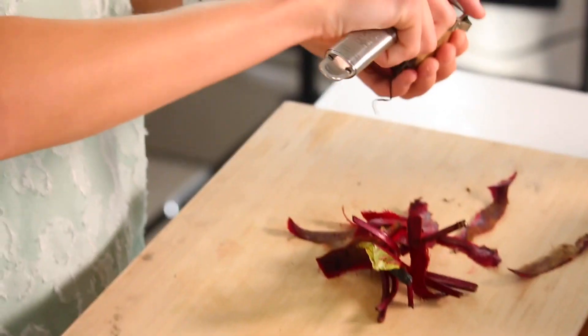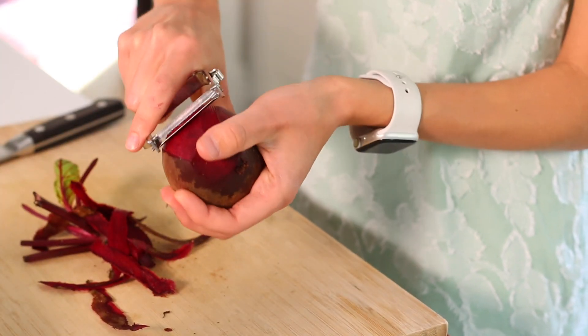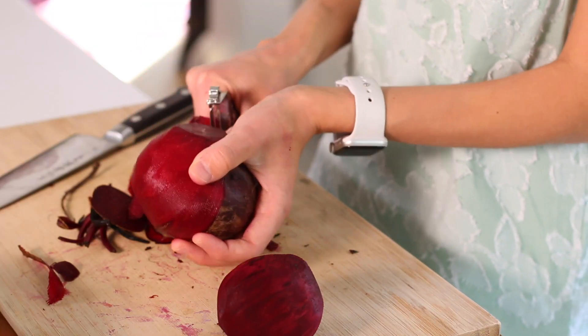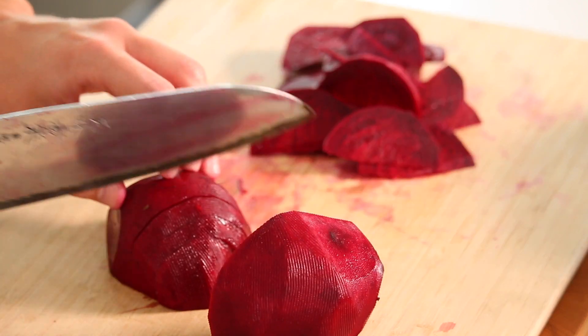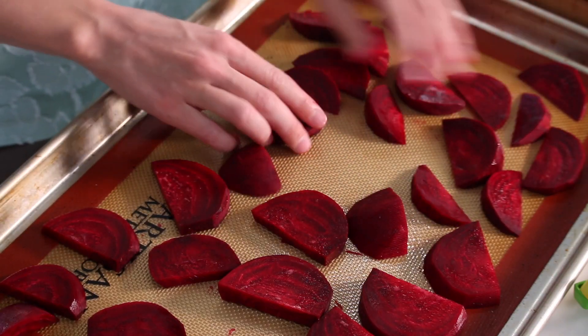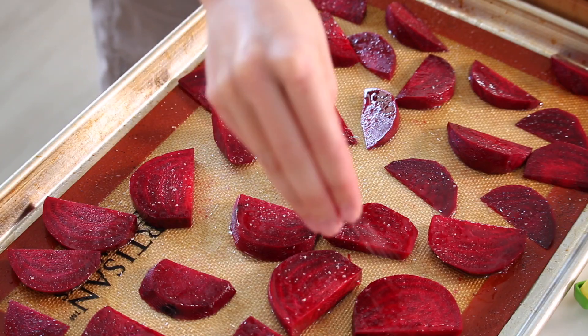I'm going to start by peeling this beet. In culinary school, they said you can wear gloves if you want to keep your hands from getting all red. Why would you want to avoid this look? It's got to be good for you when it's that pretty. So we've peeled our beets, and now we are going to cut them into kind of wedge-like shapes. When I plate this up, it's a little more fun and interesting. We're going to take our beets and put them on a baking sheet tray, sprinkle them with a little oil and some salt, and pop these in the oven to bake.